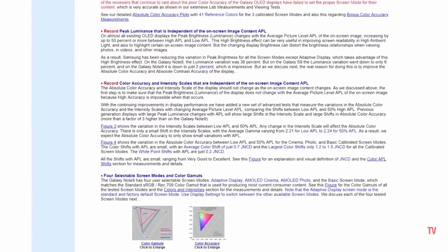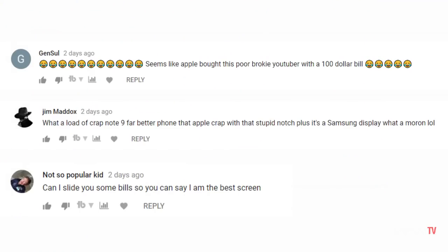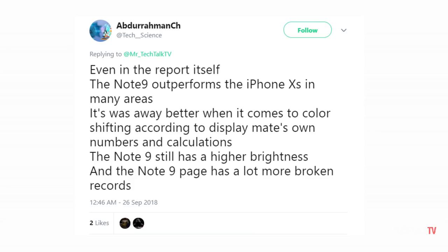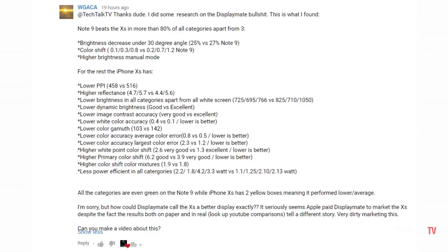DisplayMate's website is one of the most unorganized websites in the world. You guys showed me a lot of love for that video and a lot of you even called me an iSheep, which was quite funny. Some of you even approached me on Twitter and here on YouTube explaining why DisplayMate's report is wrong and why it could be paid by Apple to make the new iPhones look better.